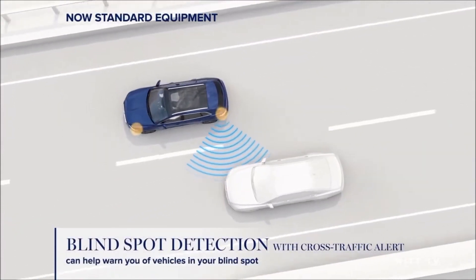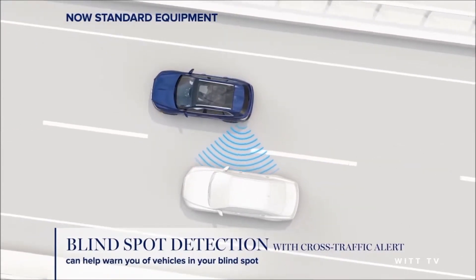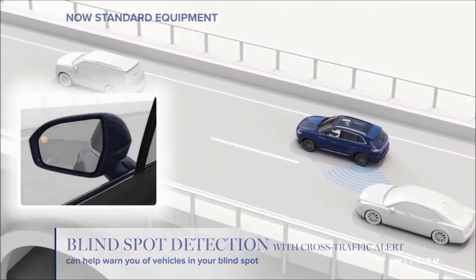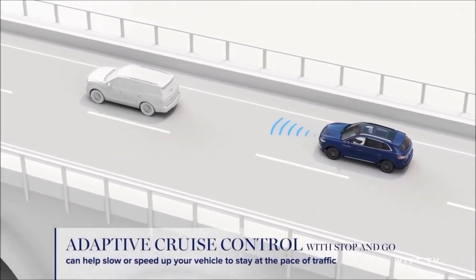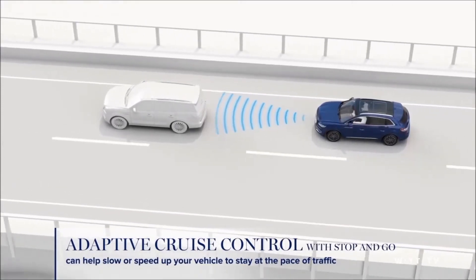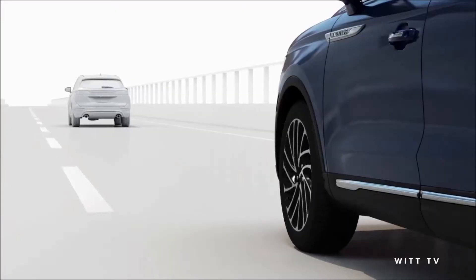On the freeway, things start to speed up. The Nautilus's blind spot detection with cross traffic alert can quickly alert you to vehicles you might not be able to see as you change lanes. Adaptive cruise control with stop and go will keep you moving, but will slow your vehicle if the driver in front of you decides to slow down.